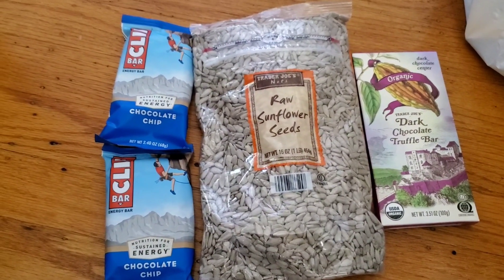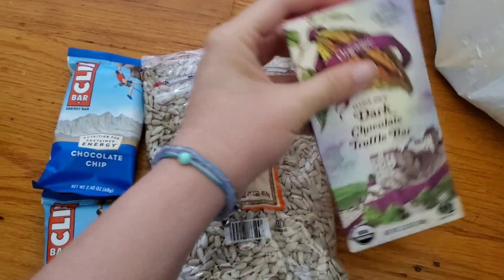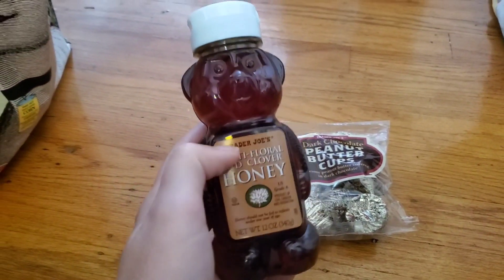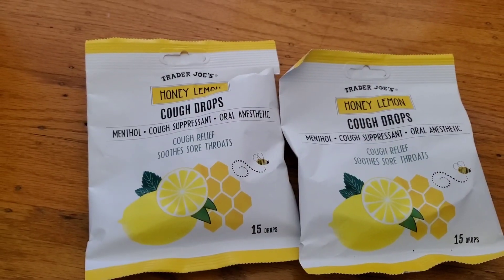We got some Cliff bars and some sunflower seeds. The sunflower seeds have vitamin B. And this dark chocolate bar — it's a truffle bar. The honey bears are cute. Then we got peanut butter cups because I like chocolate and peanut butter.